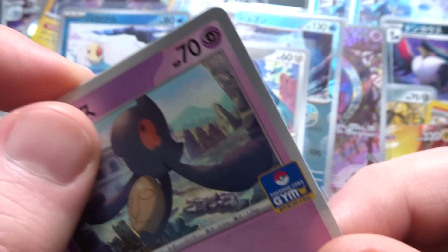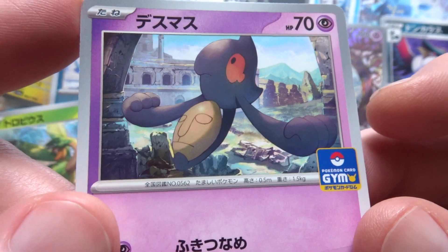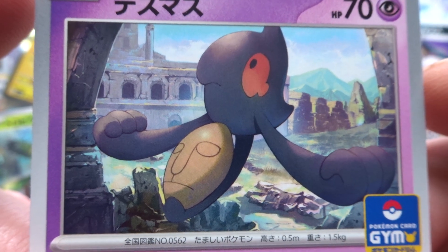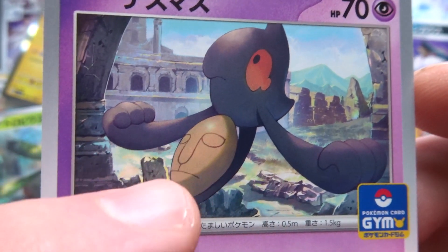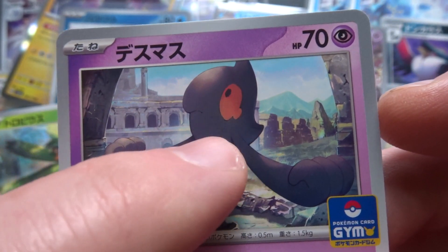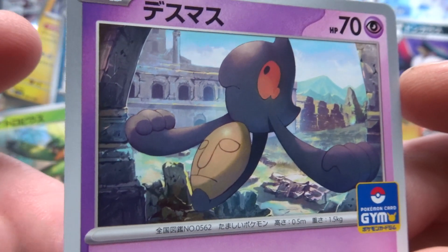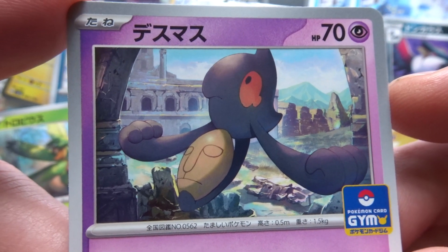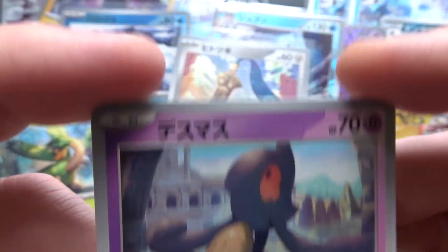The next one is another Japanese exclusive — Yamask from gym promos of October 2023. Again, very competent painting and the light is very subtle but really well done. Yamask is a peculiar creature, and the focus always, because of the mask, pulls away from the fact that its face is up top. But that's as good a Yamask card as you're ever going to get. That background is wonderful — the desaturation and mistiness of the background is incredible.